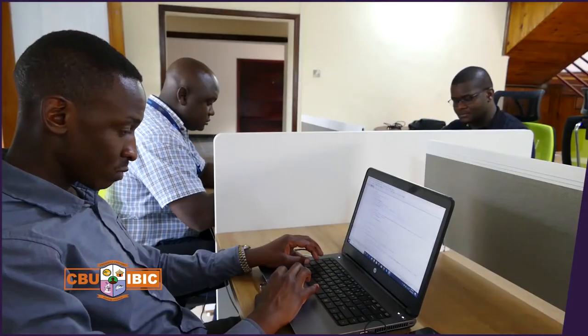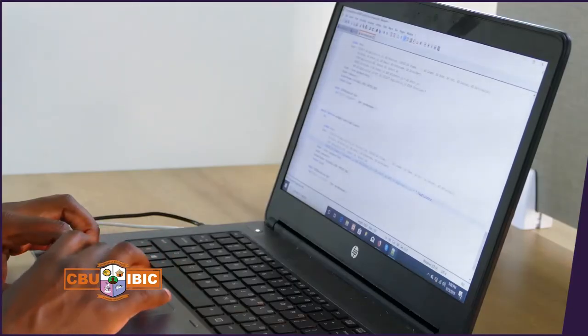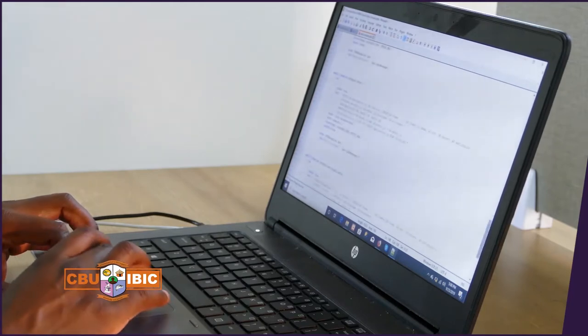Another key area that the university has identified as a national problem is cyber security and cyber crime. In order to address this, we have engaged in a training programme — we are sending our staff to Israel for training for six months, and when they return they will be able to offer cyber security consultancy to the public and private sectors.